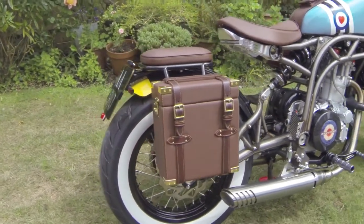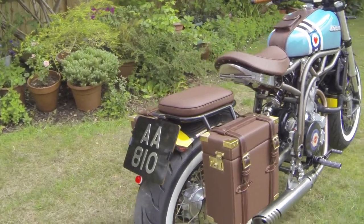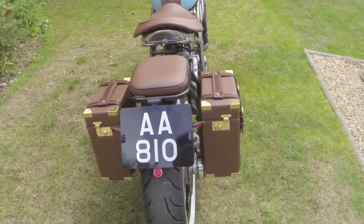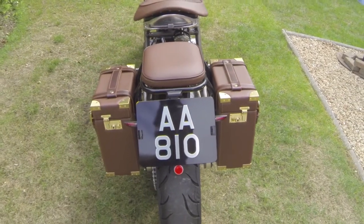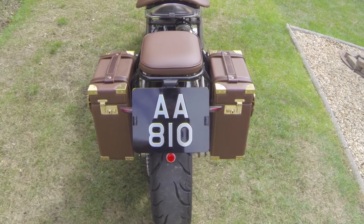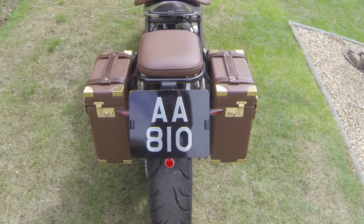We've also got a nice show plate as well, linking to the front — so AA810 again. It sets off quite nicely when you're at shows or events, giving it that sort of retro look with the nice black and silver embossed plate.